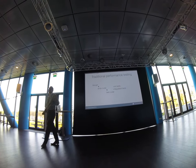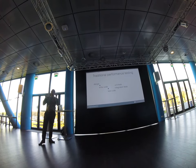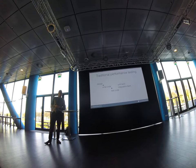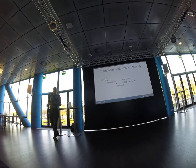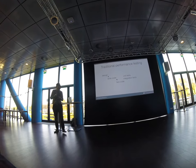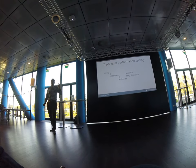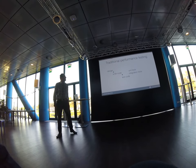Let's do a show of hands. Who of you is working in a traditional waterfall environment? Hopefully nobody. Who is working in an agile process? Who has a definition of done in that process? Is automatic testing of changes part of your definition of done? And is performance testing part of your definition of done? So someone actually had it — very good.